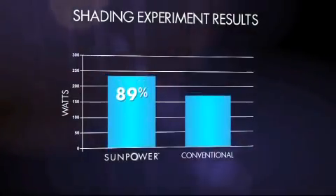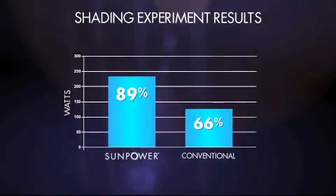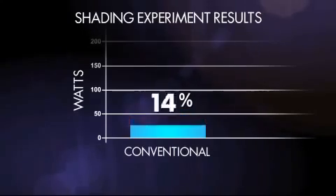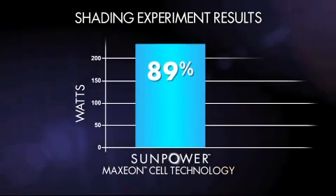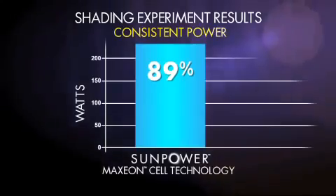SunPower is operating at 89%, while the conventional panel is down to 66%. And if shading continues over time, a conventional front contact panel will fail, resulting in 100% power loss. But SunPower's Maxion technology has built-in protection for each cell, ensuring consistent power production even if shading continues.